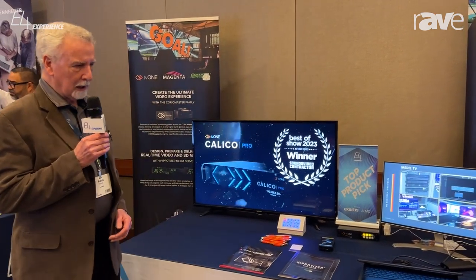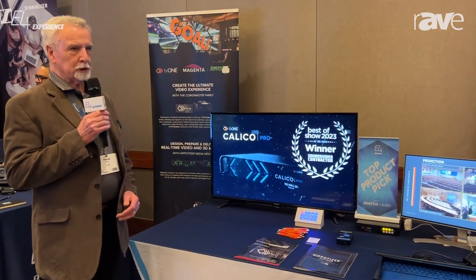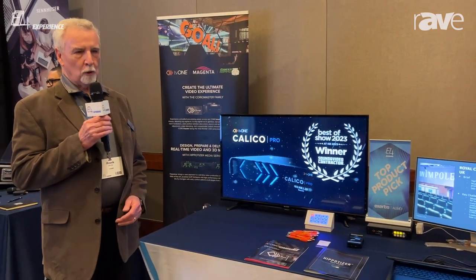Good afternoon. We're here at the Dallas E4 show. I represent TV1, which is primarily showing video wall processors.